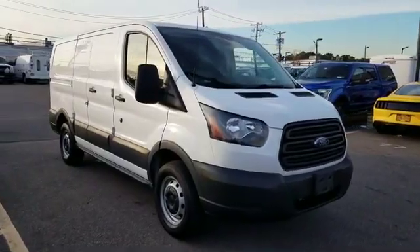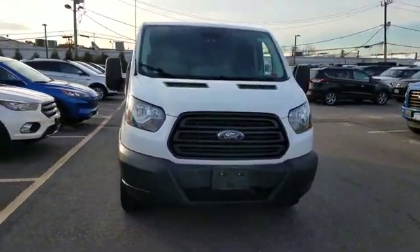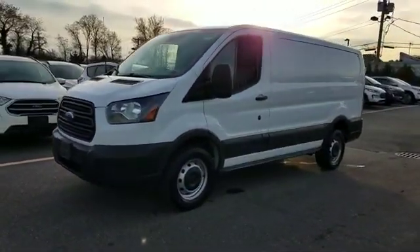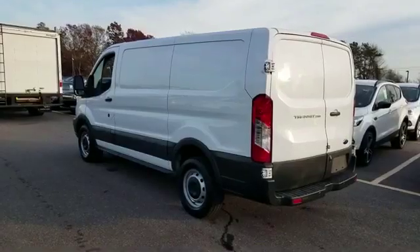2017 Ford Transit van. With less than 51,000 miles on the odometer, this minivan comes with extra cargo space and storage.